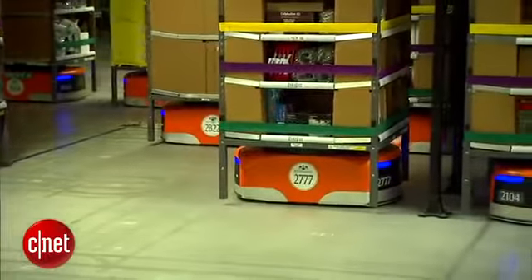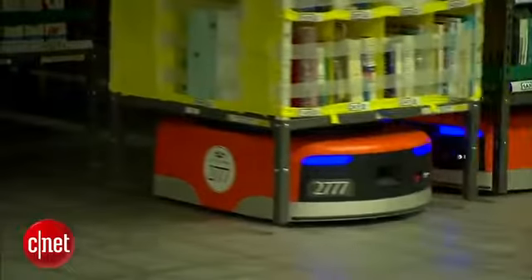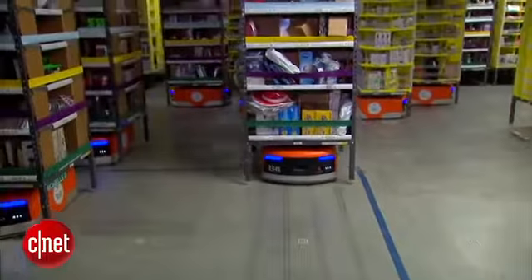The 320-pound robots can lift up to 750 pounds. They have motion sensors to detect objects in their way and can travel between 3 and 4 miles per hour.